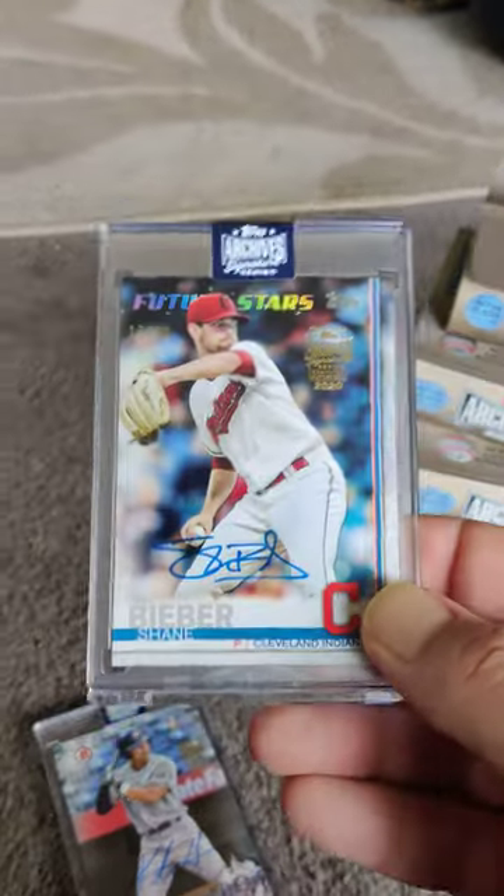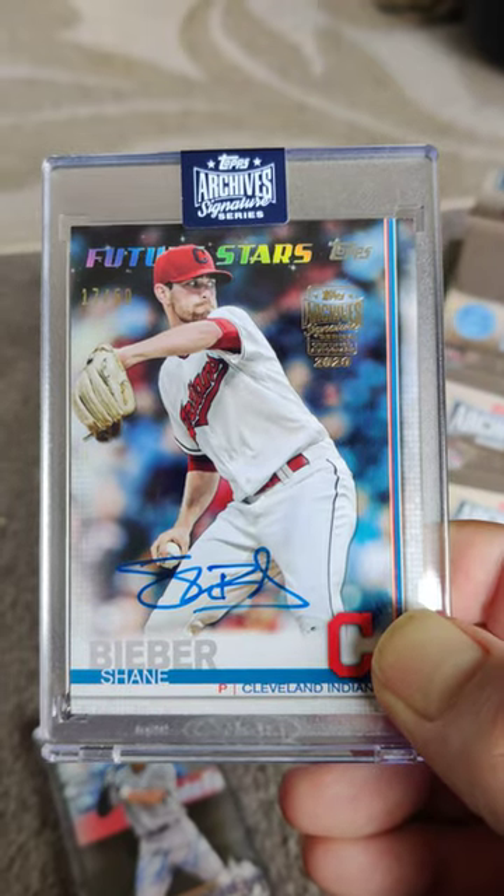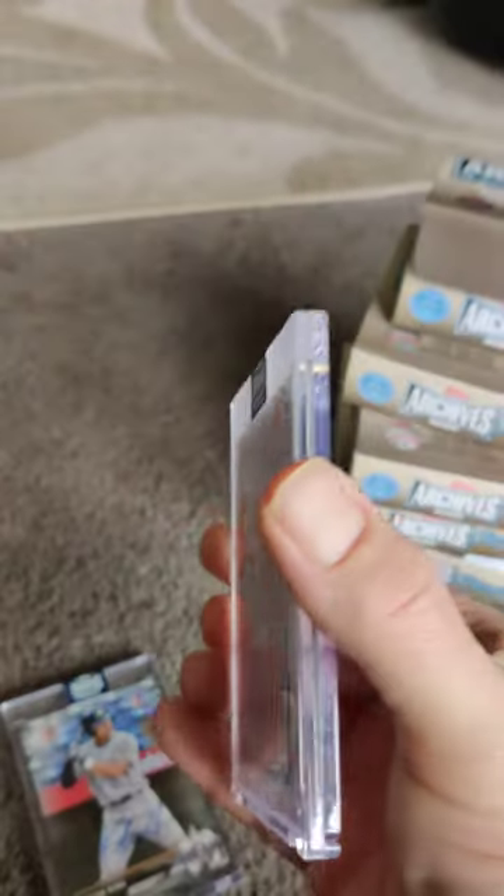The next card that we got was a Shane Bieber, 17 out of 50. It's okay, right?